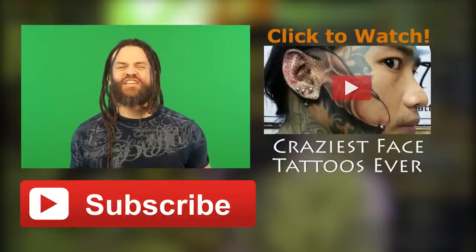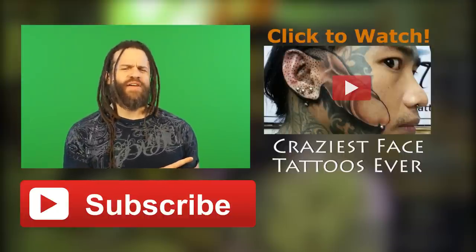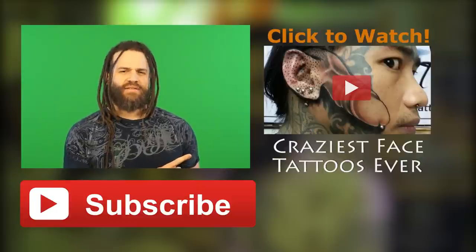Which photo did you have to look at the most to understand? Hey guys, thanks so much for watching my newest video. Check out this other video I did of the craziest face tattoos. I think we all know what that is — it's a dick on his face.